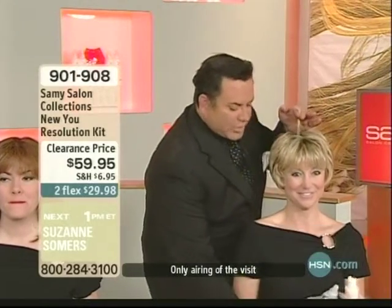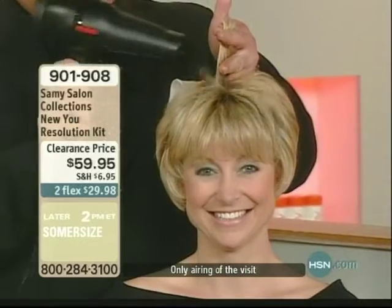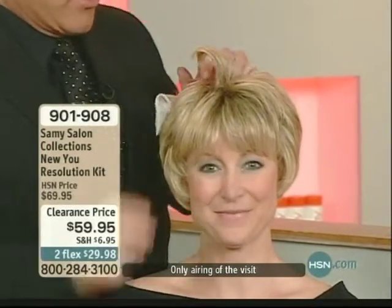Start on a brand new you. Start the new year. Now this is the Boost. The Boost is an incredible product that you're going to absolutely love.